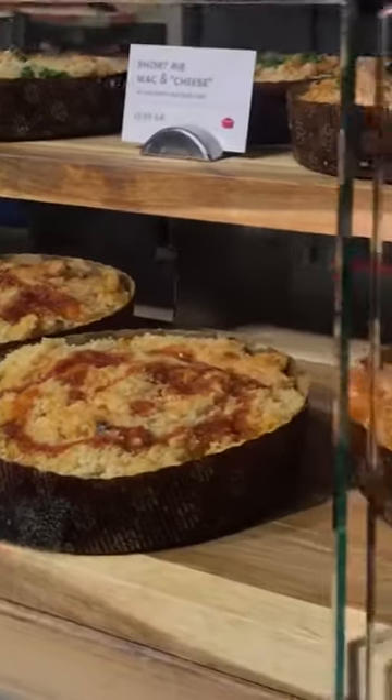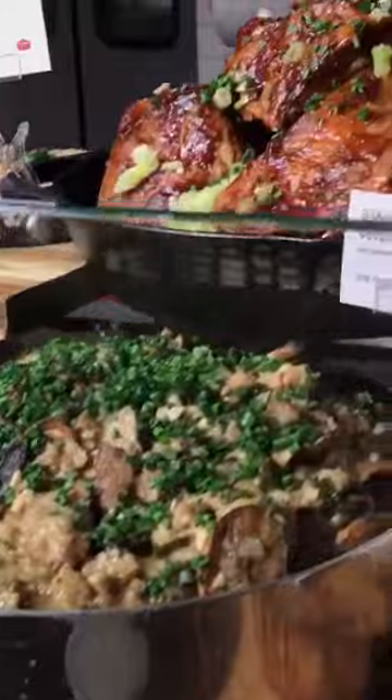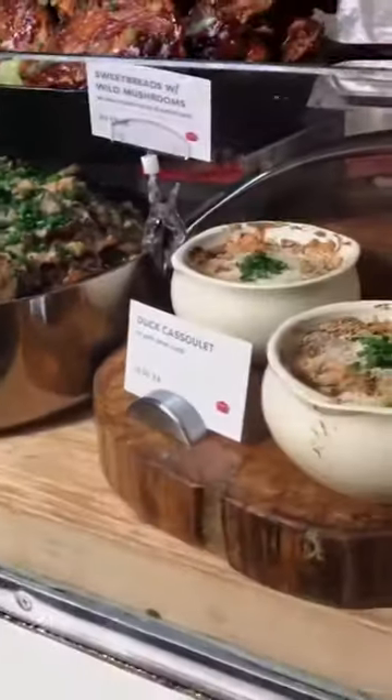Speaking of decadent, of course as always, we have our sweetbreads with wild mushrooms. We have our glazed lamb ribs with cherry barbecue sauce. And my personal favorite for winter is the duck cassoulet.